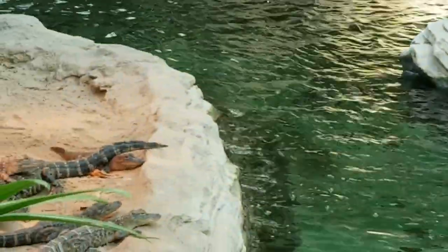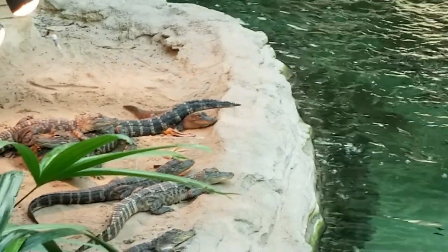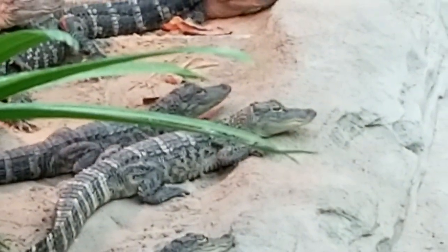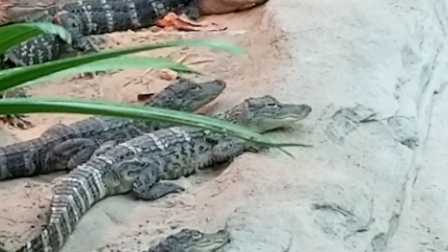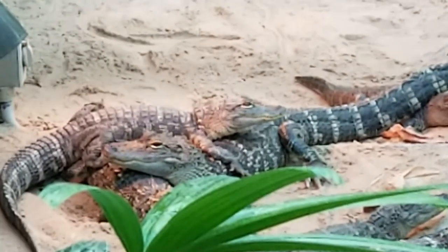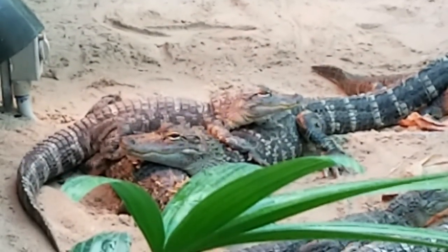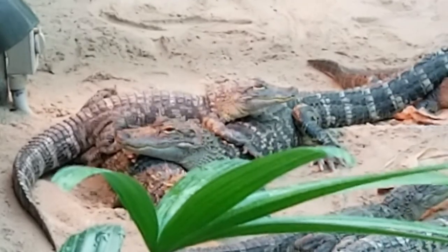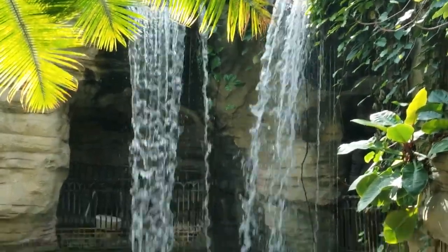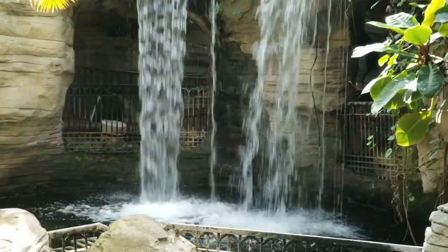I do want to mention I couldn't narrate at this place at all because of all the waterfalls and just the noise of the water crashing — it made it impossible to narrate while I was there. So I'm doing a voiceover right now. The alligators in this enclosure are American alligators, and I actually got to hold one, which I'll show you a little bit later in this video.